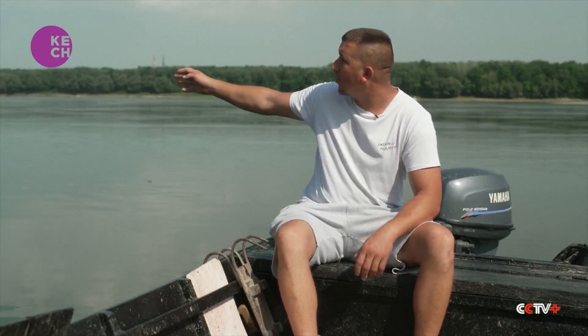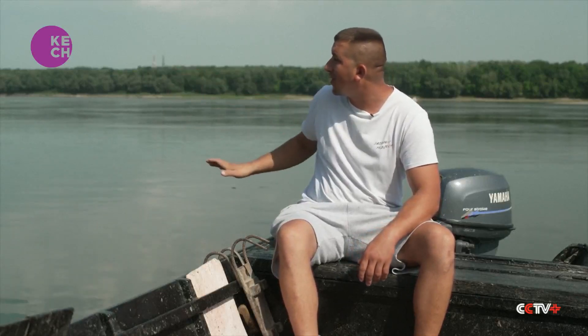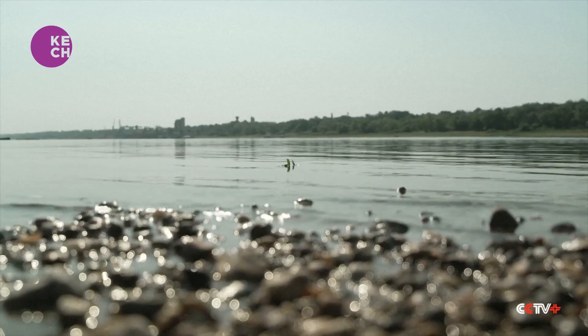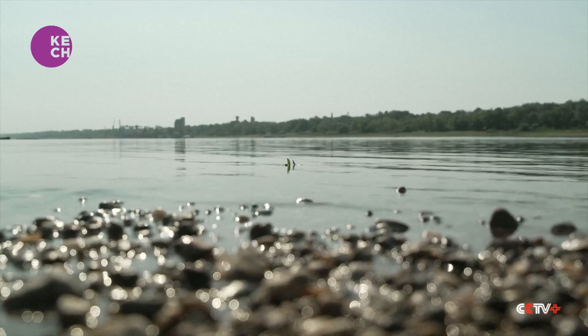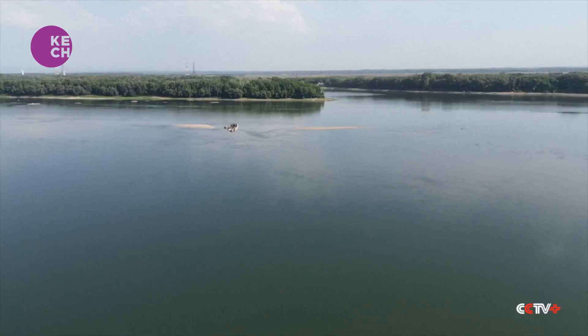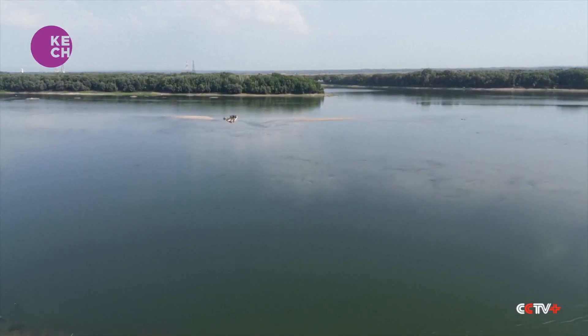Even entering the river is difficult — it is so shallow that the ship barely maneuvers. Further downstream in Romania and Bulgaria, it is a catastrophe. Everything has stopped; no ship can pass. The Danube has risen by about 70 centimeters in the last few days, but it is not enough for normality to return in and around this river.